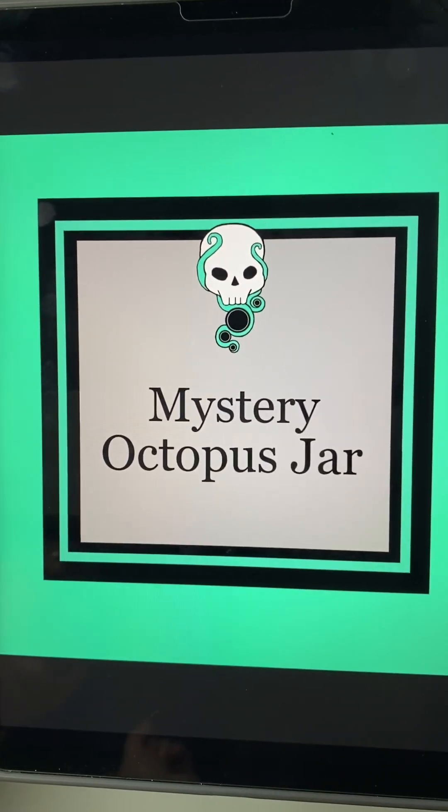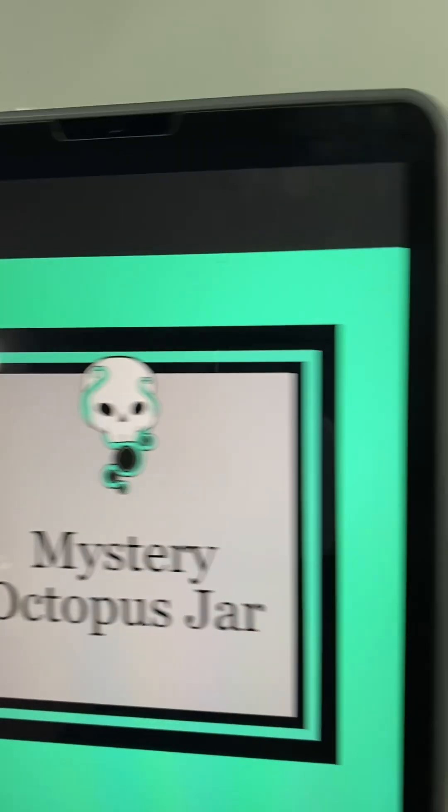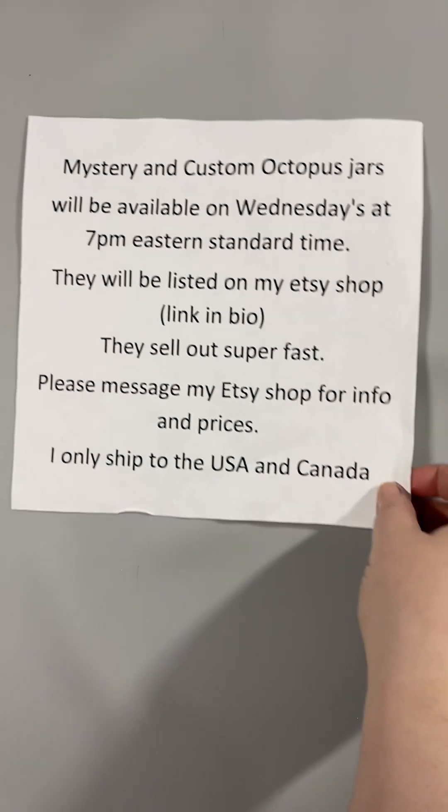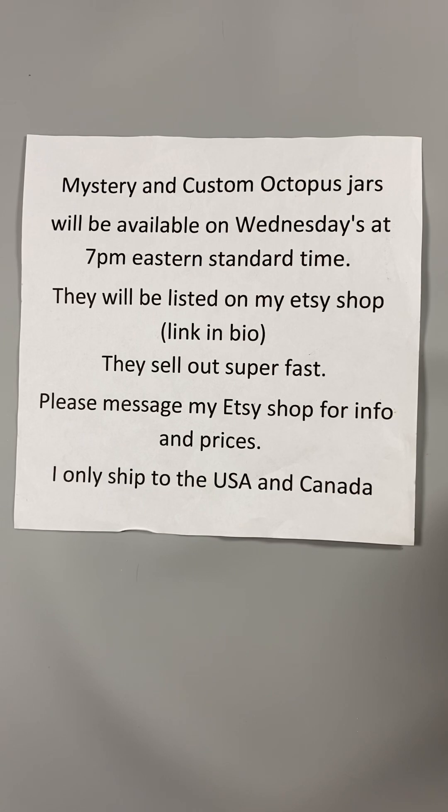Hi everyone! We have our second Mystery Octopus Jar of the Week. Before we get started, Mystery and Custom Octopus Jars will be available on Wednesdays at 7 p.m. Eastern Standard Time. They will be listed on my Etsy shop.